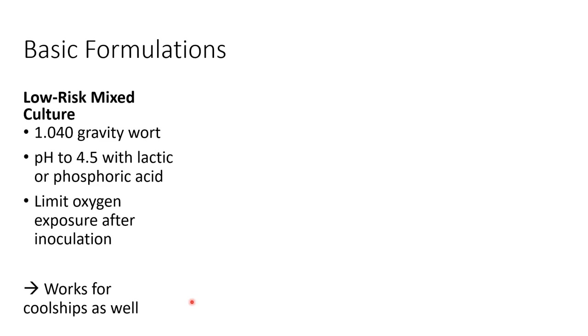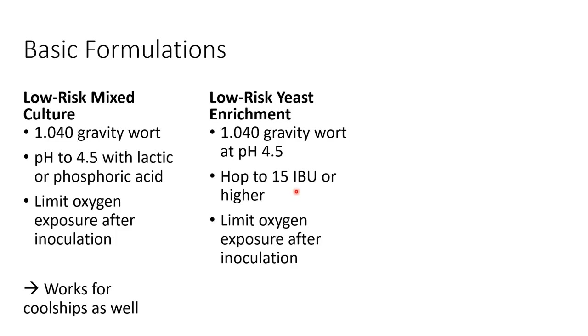I'll go through three media formulations that let us tweak how we capture organisms for specific end goals. To simply reduce your risk while cool shipping or collecting environmental samples, take a wort around 1040 gravity and pre-pH it below 4.5 using lactic or phosphoric acid. After capture, cap it with an airlock to limit oxygen exposure. This allows yeast, lactic acid bacteria, and Brettanomyces to grow, but the low pH suppresses enteric bacteria and the absence of oxygen limits oxidative yeast, increasing your chance of a successful culture. If you want to selectively capture yeast but not bacteria, take that same 1040 wort pre-pH'd below 4.5 but add about 15 or more IBUs - those hops will suppress lactic acid bacteria, giving you a fairly pure mixed yeast culture.